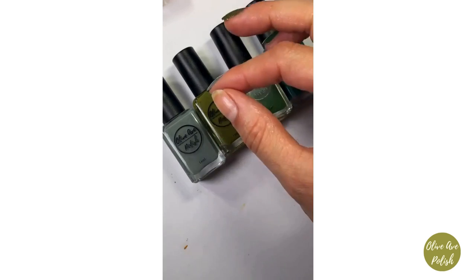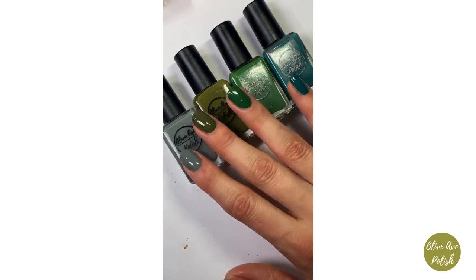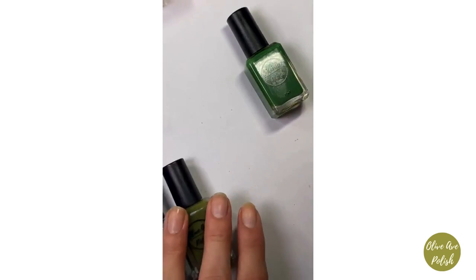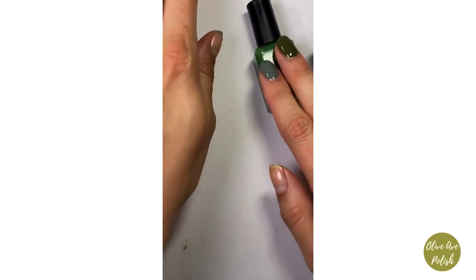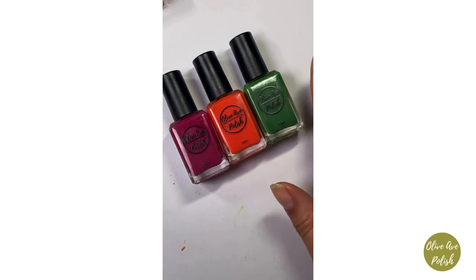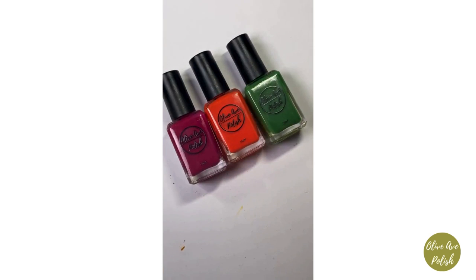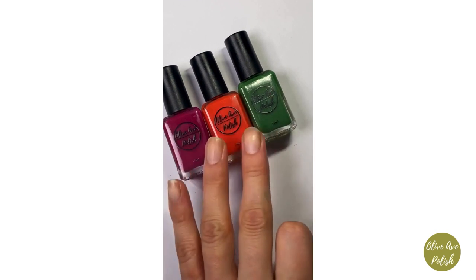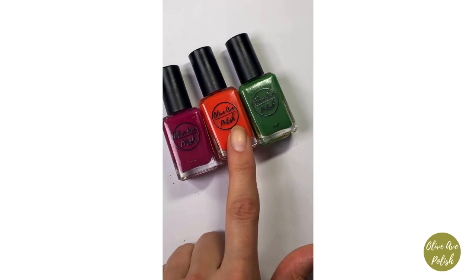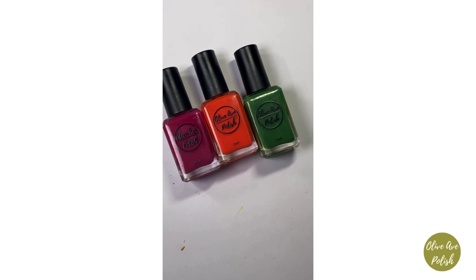These four are lovely together — great for a skittle mani, maybe add Scape or something on the thumb for a lighter yellowy-green. Here are the three creams from the collection together: Magi, Dracarys, and Forest. I love these three. The other two in the collection are non-creams, and I'll be posting more about all three colors over the weekend.